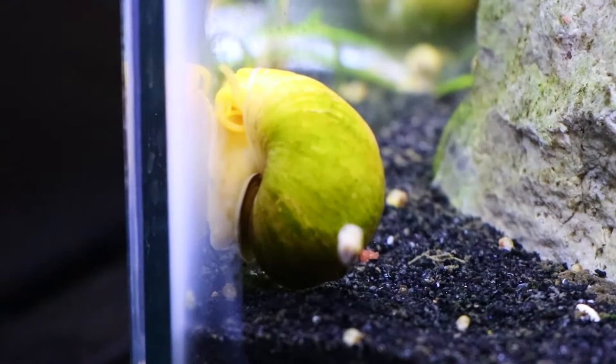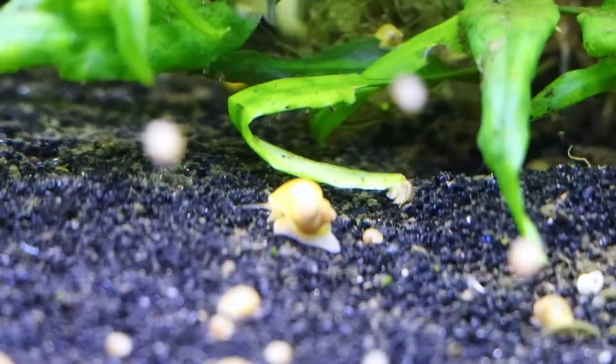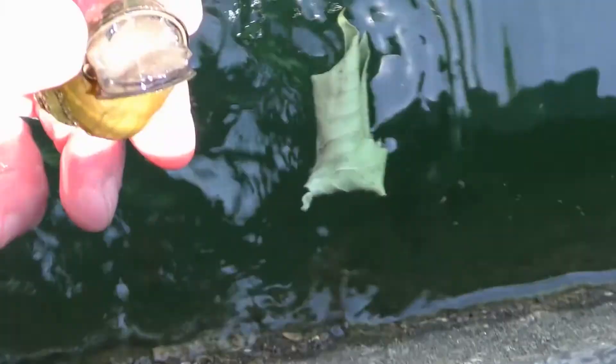Snails that sneak in are usually the types that multiply rapidly, and are considered by some aquarists as bad or nuisance snails. They include ram's horns, Malaysian trumpets and pond snails. Ram's horn, trumpet and pond snails make great scavengers for shrimp tanks and fry-rearing tanks.